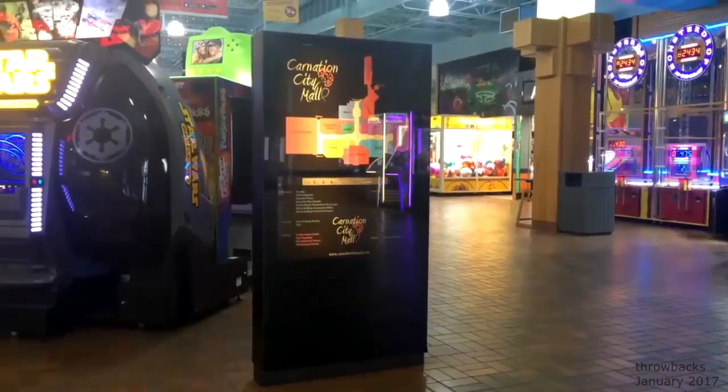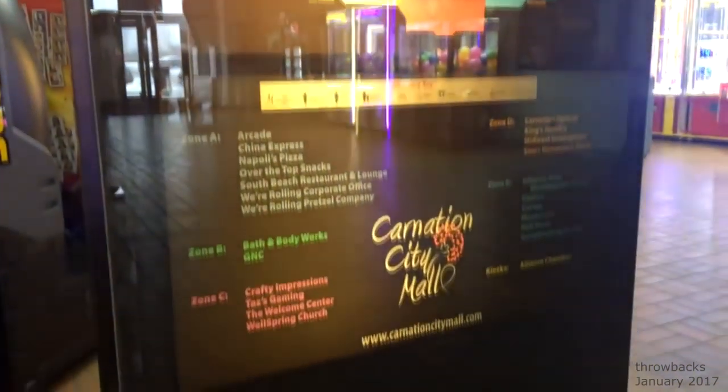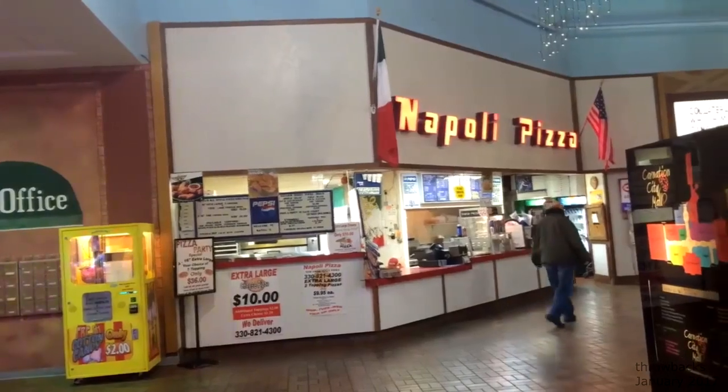Upon first stepping in here, it's all lit up. There's a lot of sounds and things like that. But we've got a mall walker right here. We got a couple people going to the movies — that's the Cinemark Theater right over there. Where most Cinemark theaters nowadays for a first-run movie are like $10, $11, $12, it's like $5 in there. So we've got Napoli Pizza back here, which I don't know if it's an original, but I definitely remember it from when I was here before. That's a pizza chain you see in a lot of malls.